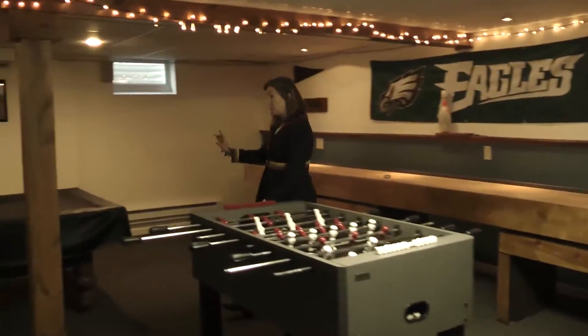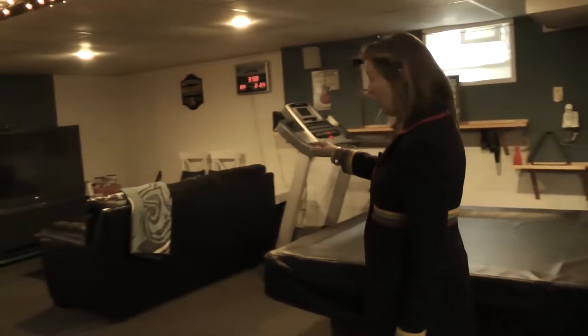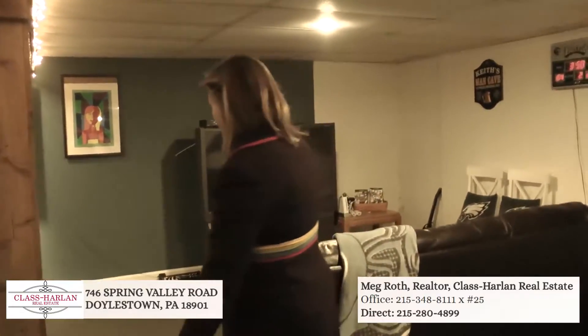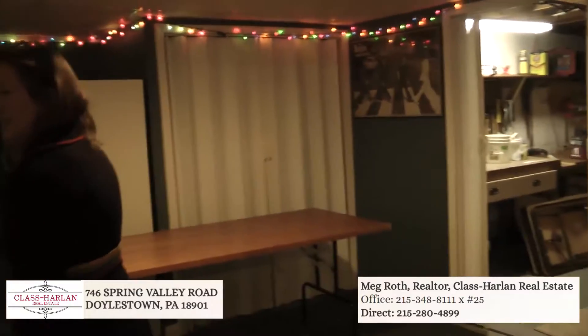But the pool table is included. And if you look over here, this leather couch and the TV — they're all included with this house, which is pretty wild. And then you have over here just all the mechanicals. Pretty cool basement for parties.